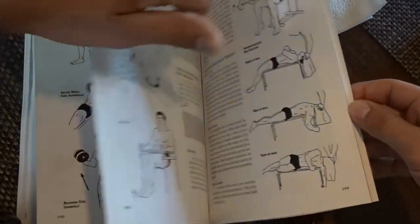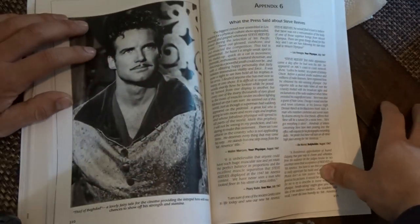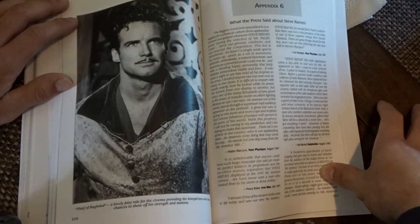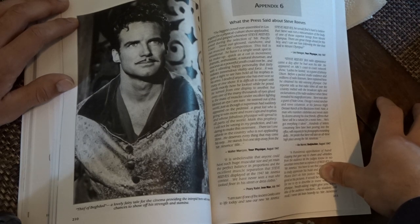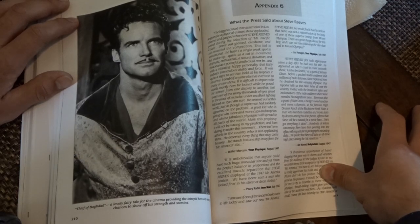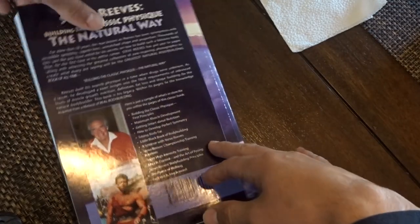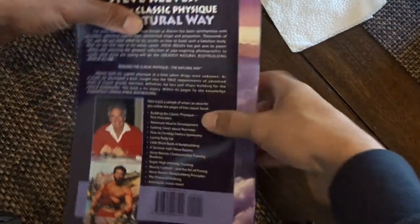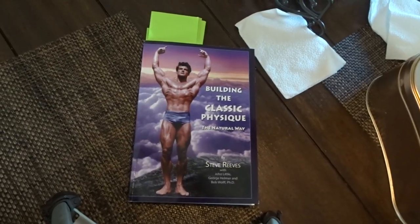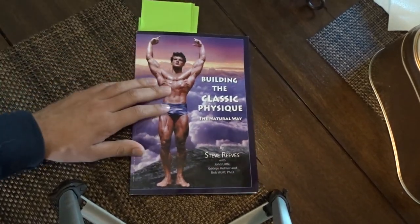There's even a seminar of Steve Reeves where he answers basic questions. Someone asked him how he maintains such good teeth and he says he brushes his teeth three to four times a day after each meal and before he goes to sleep. They also talked about the tan. It's a really cool book — I would definitely recommend buying it if you want to learn more about how to build muscle the natural way. I'll also be doing one on the Dynamic Muscle Building book so you can see what that's about.